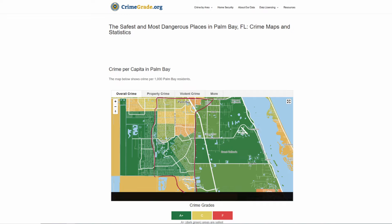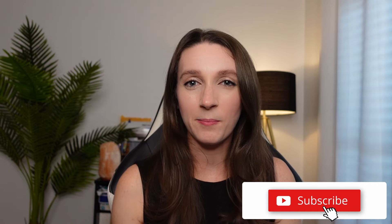In terms of crime, due to fair housing laws I'm very limited in what I can share. I highly recommend checking out a website called crimegrade.org. Here is a screenshot of crimegrade.org's map, and I've outlined Southeast Palm Bay for you. If you found this video helpful, go ahead and hit that subscribe button. Thanks for watching!